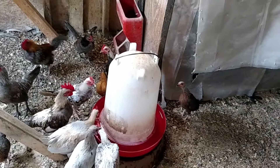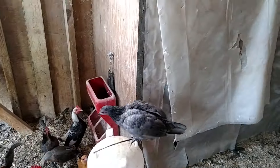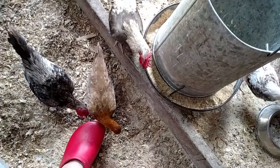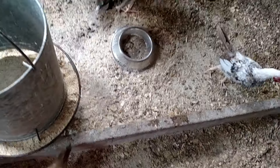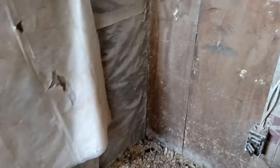You getting some nice cold water? That tastes so good, doesn't it? Nice warm day and a nice cold drink. Do you like my shoes? Red is the color of blood and chickens will attack the color red. If a chicken starts to bleed, they will attack that spot and kill the chicken dead.